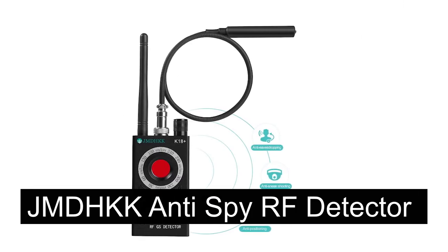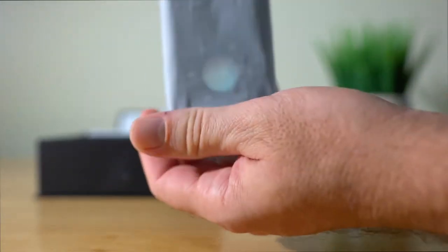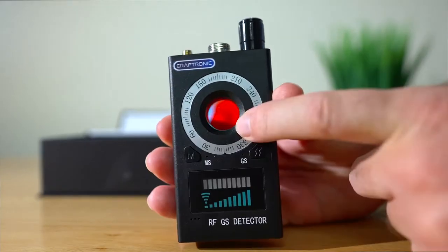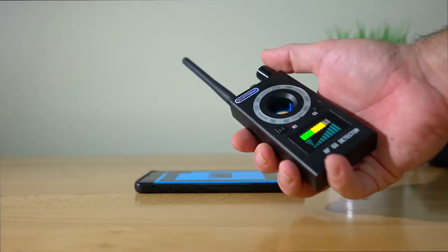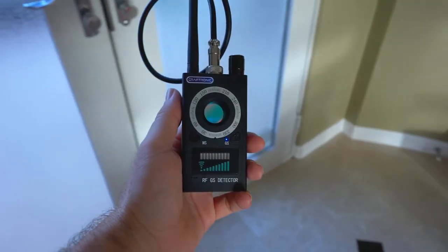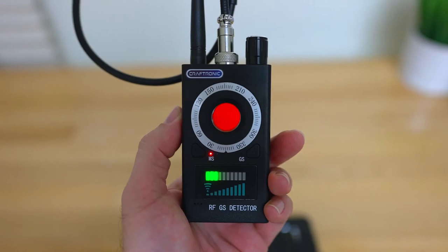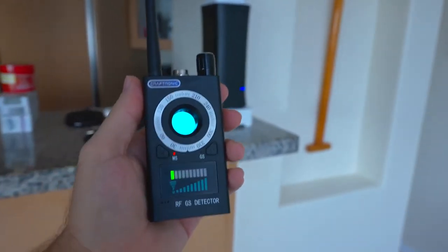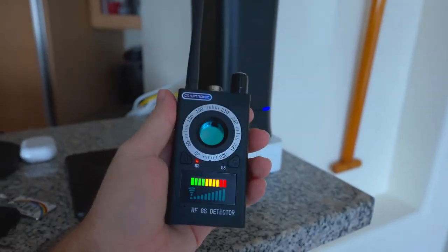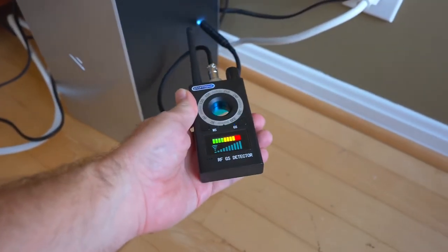Number seven: JMD-HKK Anti-Spy RF Detector. When you don't expect a backfire, bring a JMD-HKK Anti-Spy RF Detector with you. This will alert you to any other spy gadgets that have been placed around you. Play safe and stay safe. It has the potential to detect all hidden wired or wireless, magnetic field, or radio wave gadgets with LED laser technology. The good-quality detector can detect all hidden spy devices, but this device is quite hard to understand how to operate at first. Once you do, it's great.